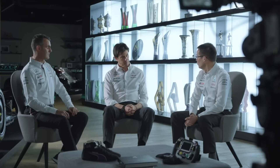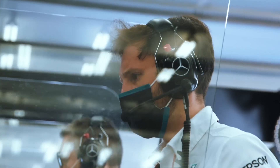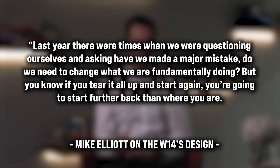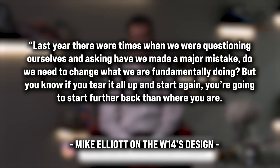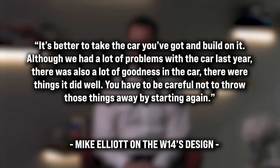Elliott also gave us some insight into the team's process of redesigning the car, saying that it is better to build on what they have rather than start from scratch. "Last year, there were times when we were questioning ourselves and asking have we made a major mistake? Do we need to change what we are fundamentally doing? But if you tear it all up and start again, you're gonna start further back than where you are. It's better to take the car you've got and build on it. Although we've had a lot of problems with the car last year, there was also a lot of goodness in it — things it did well. You have to be careful not to throw those things away by starting again."